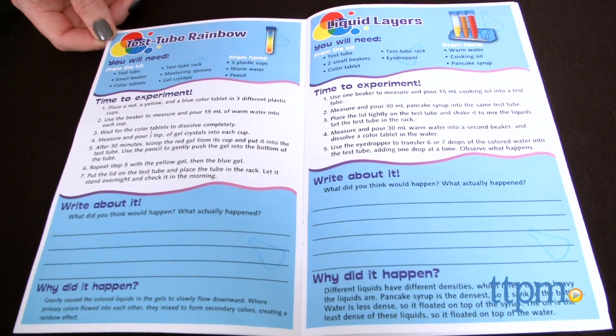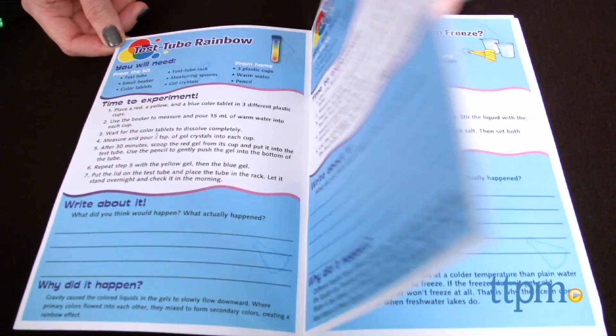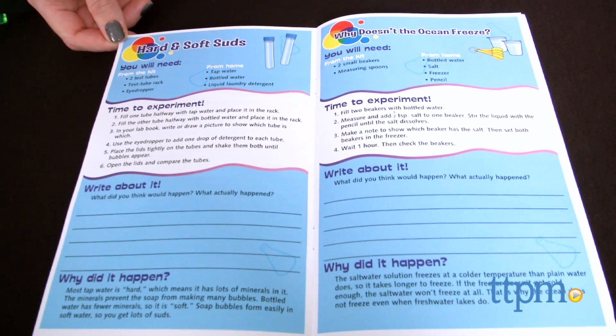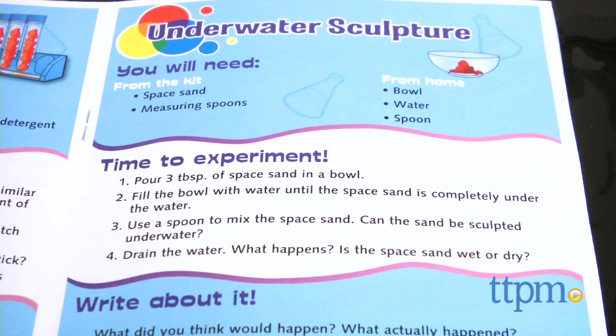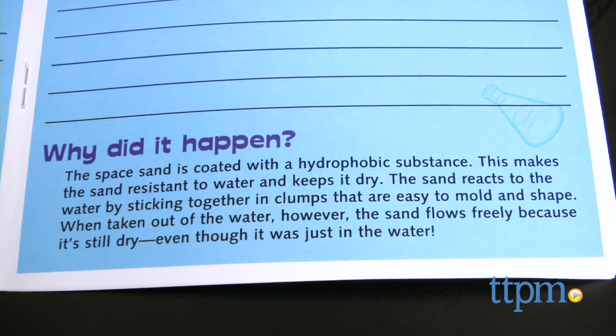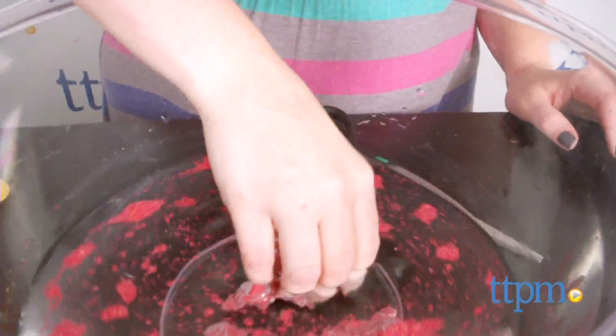Experiments range from building a volcano to creating realistic snow. Our favorite was working with the space sand. The lab book includes space for kids to write their hypotheses and their observations, and also offers an explanation of the science behind each experiment.